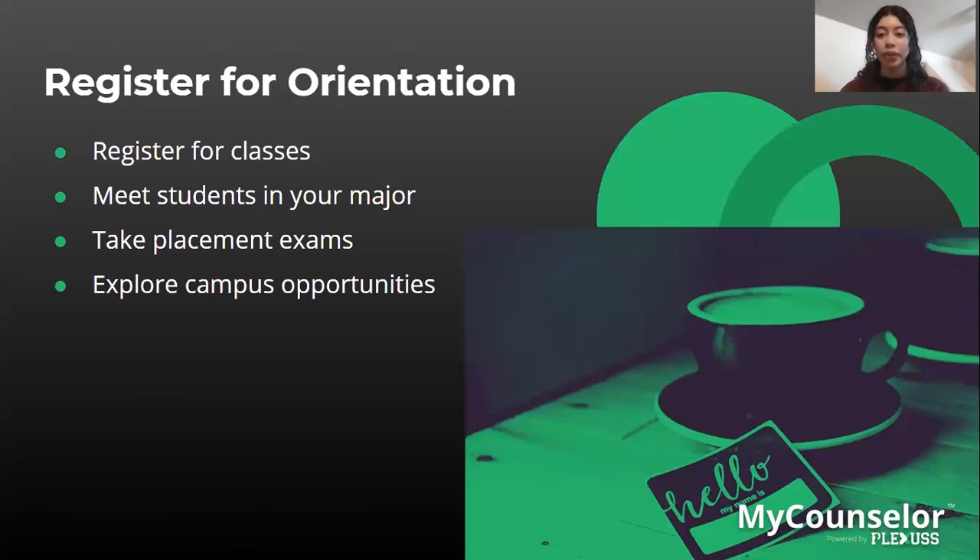During orientation, you'll be able to explore campus opportunities. There will be a lot of tabling — meaning clubs and organizations interested in recruiting you to be part of their group — so it's a great way to begin getting involved on campus.